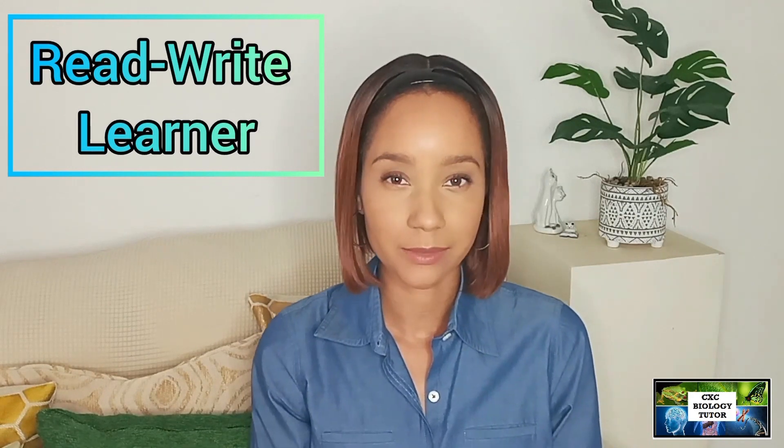The second type of learner is the read-write learner. This is the one that likes to do a lot of reading — they enjoy reading through textbooks and lecture notes. While they're reading, they also like to write lots of notes. So they learn best through what they read and what they write down.